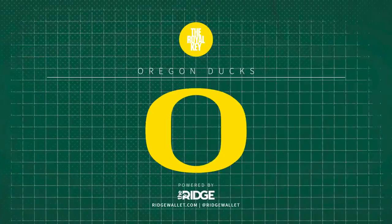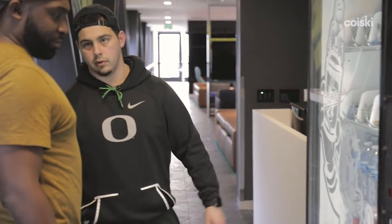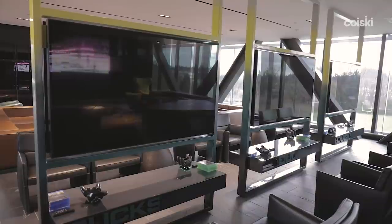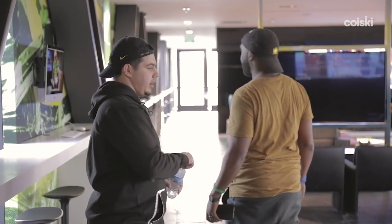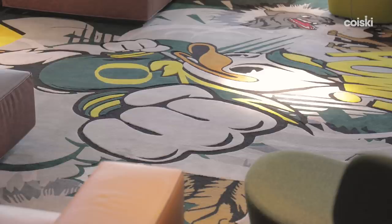We're just entering the players lounge. As you come in, you got this nice vending machine — it doesn't even take coins. Whatever you want, press a button. Guys got snacks and drinks ready, always good to go. We got Xbox, PlayStation, all the newest games set up. That's six total, so we got enough in here to get the guys playing. These carpets right here are handmade — obviously the duck right in the middle, and then all the other Pac-12 mascots on the outside just getting roughed up.